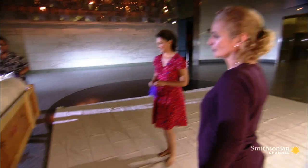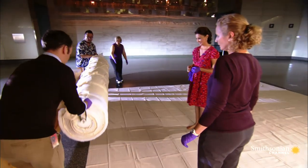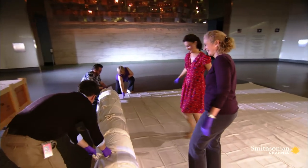At the National Museum of American History, we're unrolling the very first US flag to be called Old Glory. This is how couture dresses arrive from Europe. I just got a peek.